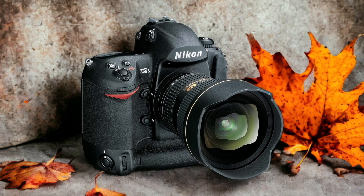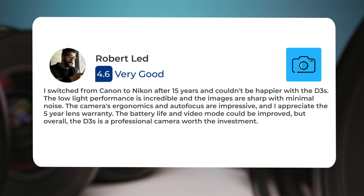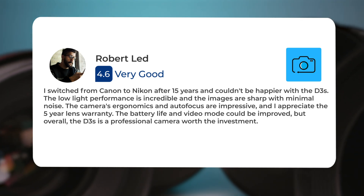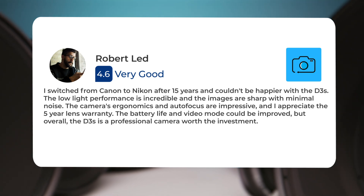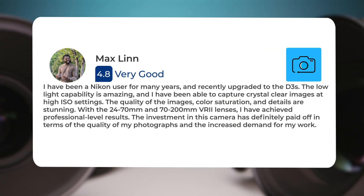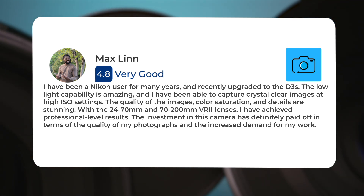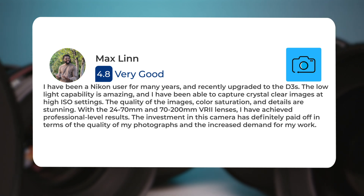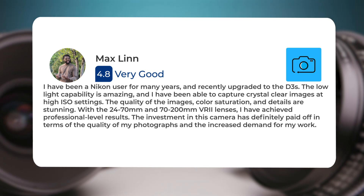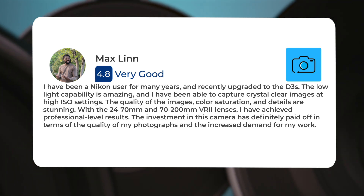Here's what people have to say about the Nikon D3S. I switched from Canon to Nikon after 15 years and couldn't be happier with the D3S. The low-light performance is incredible and the images are sharp with minimal noise. The camera's ergonomics and autofocus are impressive and I appreciate the 5-year lens warranty. The battery life and video mode could be improved, but overall the D3S is a professional camera. I have been a Nikon user for many years and recently upgraded to the D3S. The low-light capability is amazing and I have been able to capture crystal-clear images at high ISO settings. The quality of the images, color saturation, and details are stunning. With the 24-70mm and 70-200mm VRI lenses, I have achieved professional-level results. The investment in this camera has definitely paid off in terms of the quality of my photographs and the increased demand for my work.